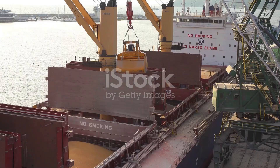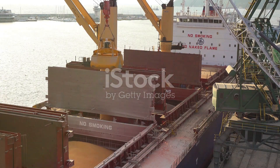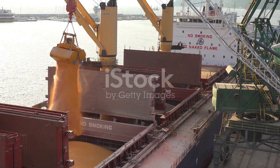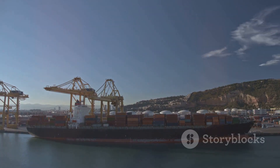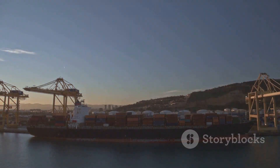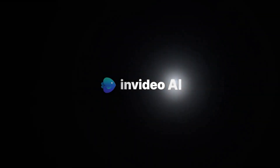When a cargo ship arrives at a port, within 24 to 48 hours the cargo ship is completely emptied. And then, without any pause, the cargo ship begins to be filled again, so its journey never stops.